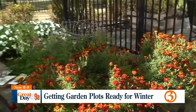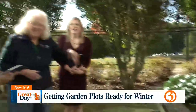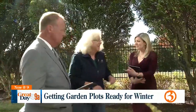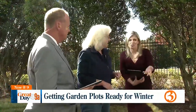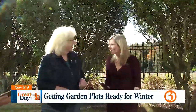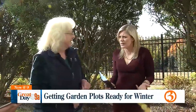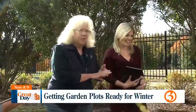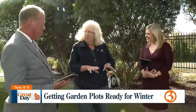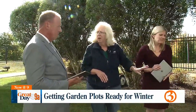We're actually going to start thinking about spring, because now is the time of year that you plant your bulbs. The spring-blooming bulbs go in now — they'll spend at least through November setting some roots. They have all of the energy they need right now for next spring's color, so you put them in now.